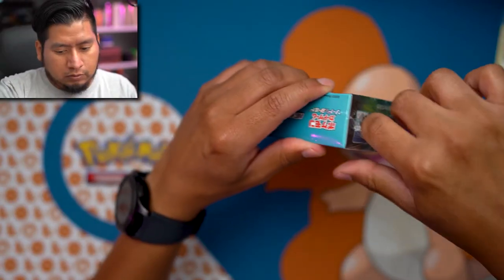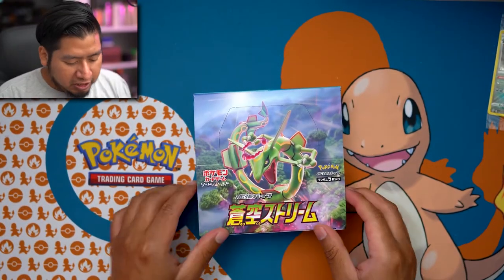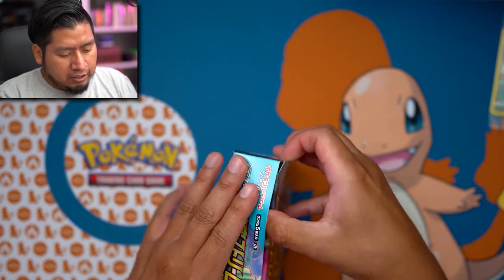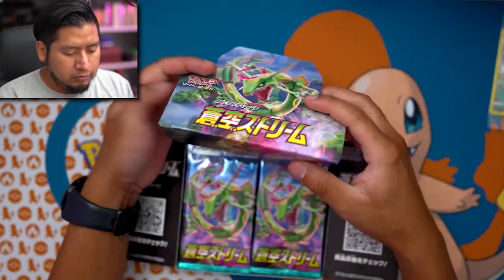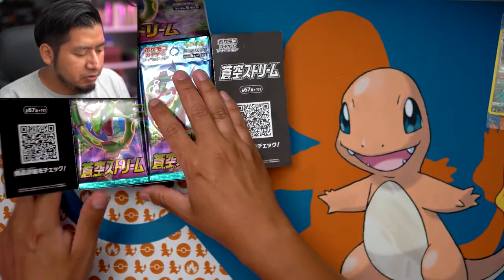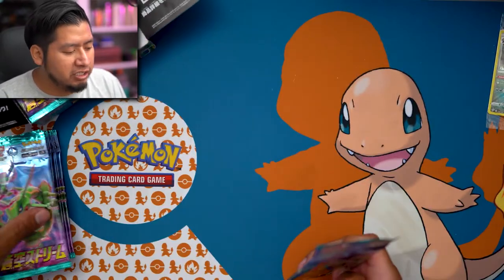Each Japanese booster box comes with 30 packs, each pack has five cards in them. There we go - look at that, what a good looking box. We're gonna take one half here, and there we go - look at all them! Got 15 packs ready to go, ready to be opened.